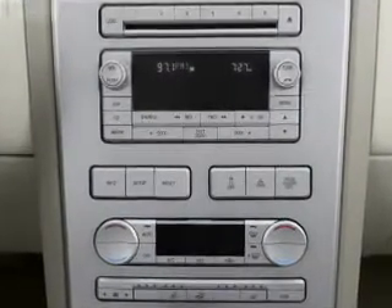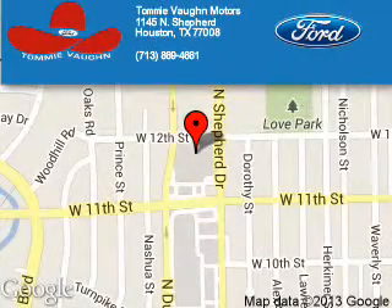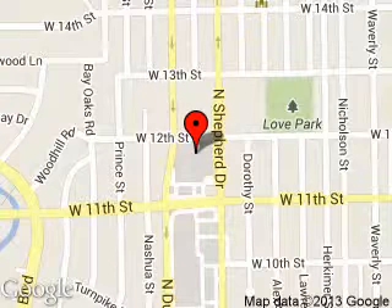Call or click to contact us today. Tommy Vaughn Motors is dedicated to doing everything possible to ensure that the experience you have selecting your next vehicle is a pleasant one. We are located at 1145 North Shepherd, Houston, Texas 77008.